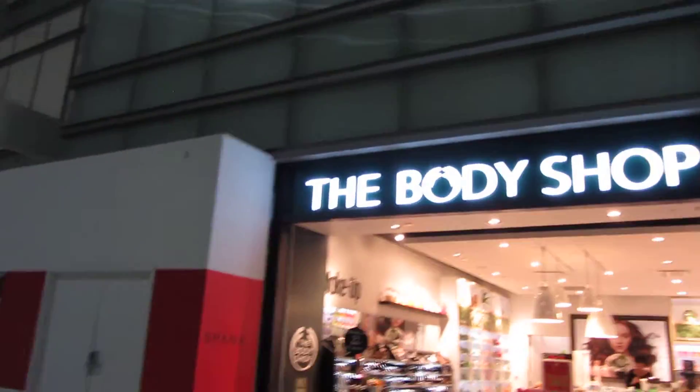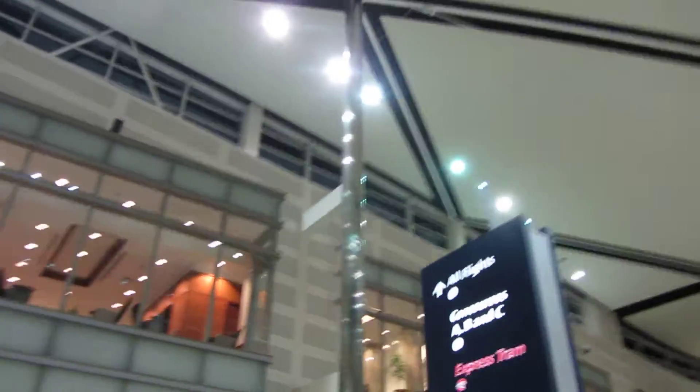Alright, there we go. Piece of shit doesn't focus. The Body Shop. Half flight.